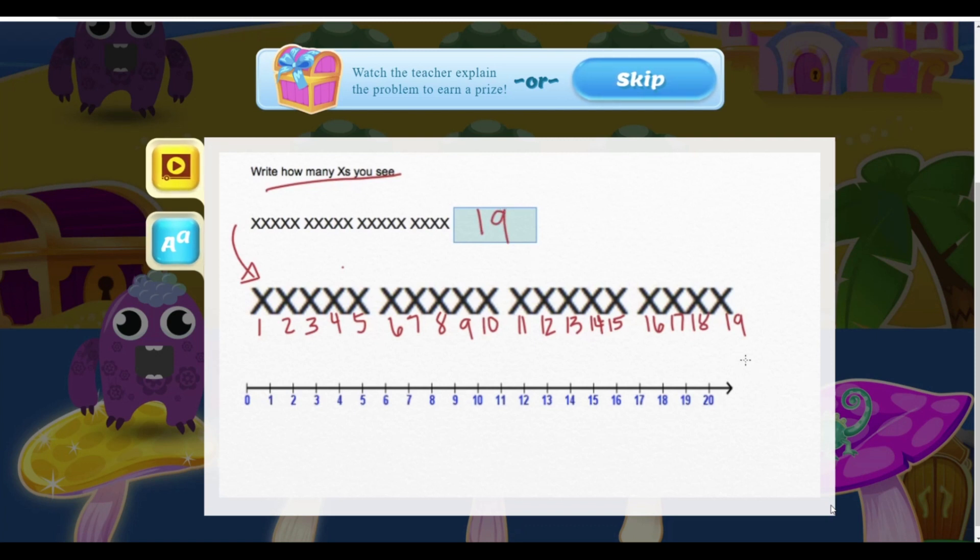And as you can see, this number line looks a lot better than the one that I drew before. But you can always use it to refer to how you counted so that you can make sure that you counted correctly.